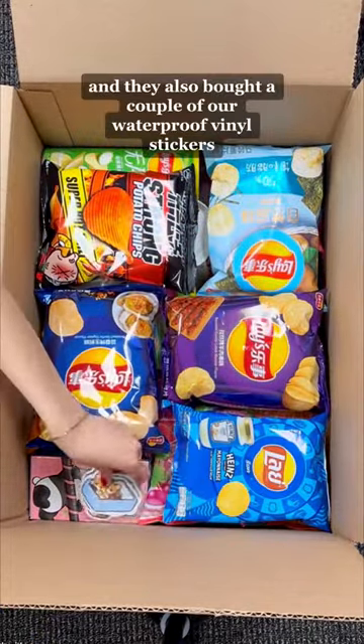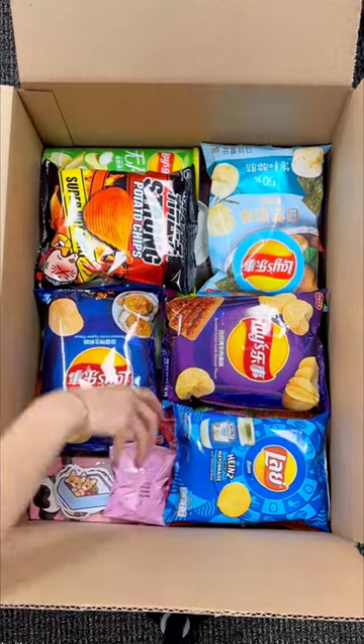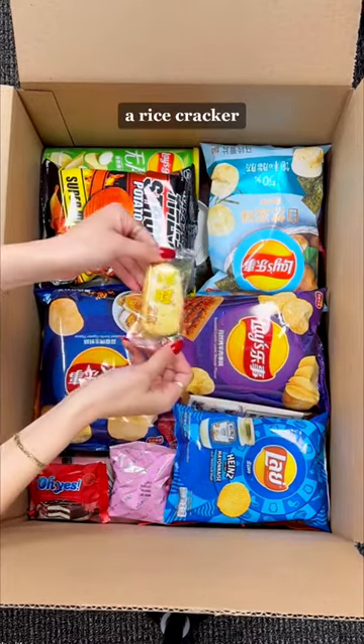Some Mayonnaise Flavored Lays, and they also bought a couple of our waterproof vinyl stickers. For their freebies, we're adding in this strawberry flavored Hello Panda, this Korean chocolate cake, some instant coffee mix, and some instant brown sugar milk tea.